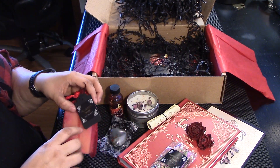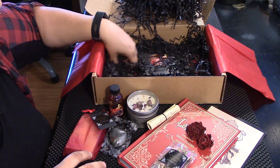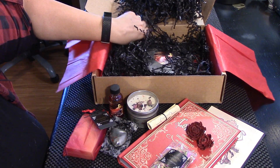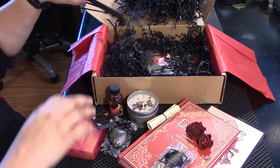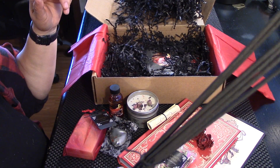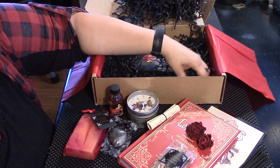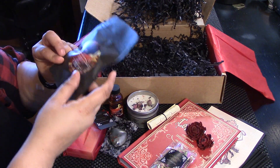It's a soap — plumeria soap. I know you're in here, incense. There you are. This is definitely rose. It is nice but strong. Aphrodite incense.